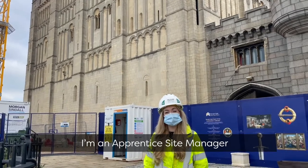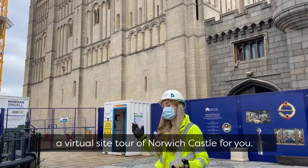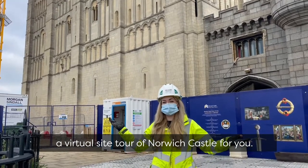Hi, my name is Lucy Gresham-Hill. I'm an apprentice site manager for Morgan Syndall, and today Fraser and I are going to be doing a virtual site tour of Norwich Castle for you.